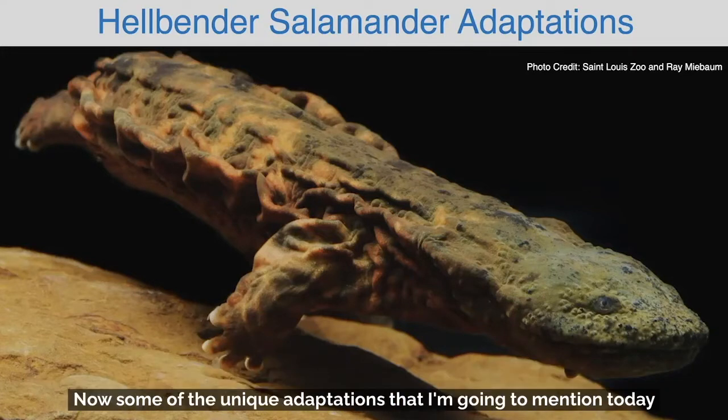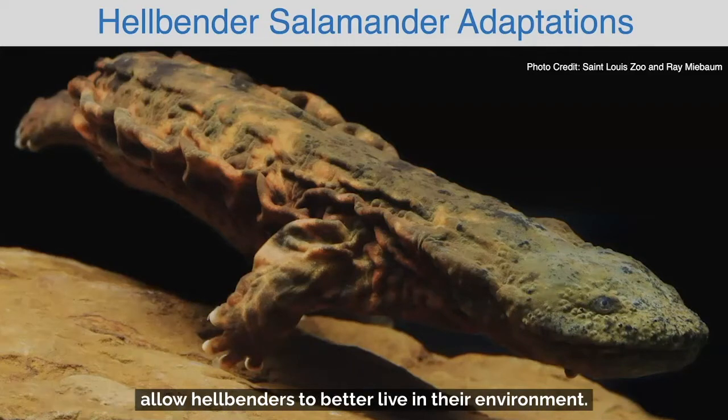Now some of the unique adaptations that I'm going to mention today allow hellbenders to better live in their environment.